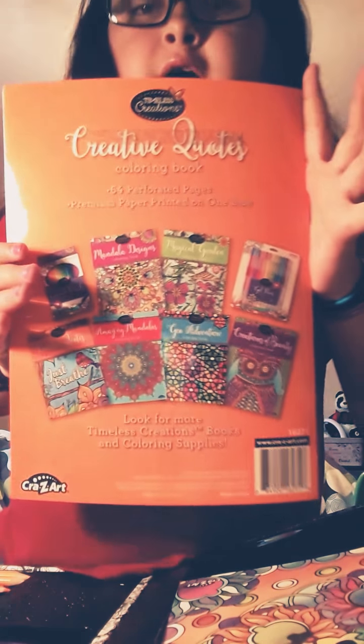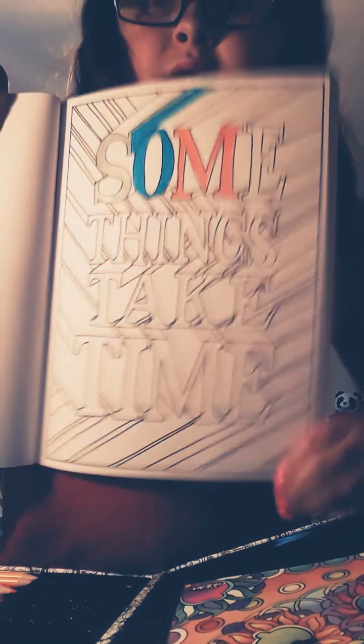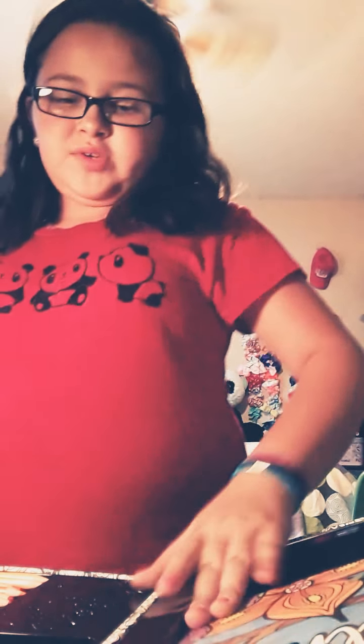And then I also got this one — Creative Quotes. They're quotes, there's nice quotes and there's the bird and stuff. I did this one. I haven't finished this one, but here's a close-up of what I'm going to do. And then I did that corner thing right there — it's really, really pretty, and I did it. I did every coloring except the one on the suitcase.